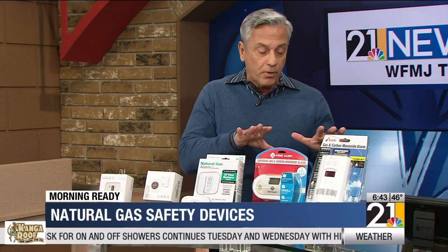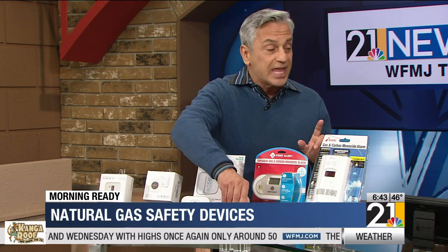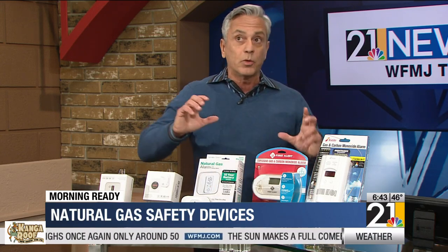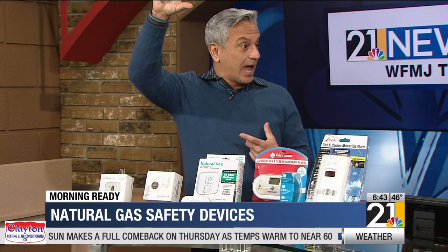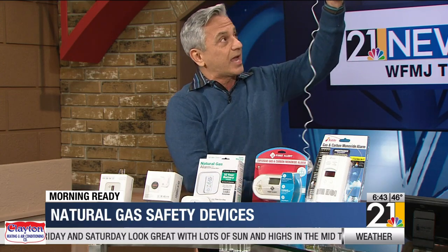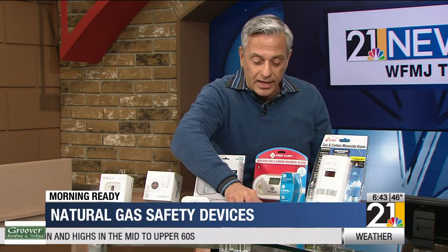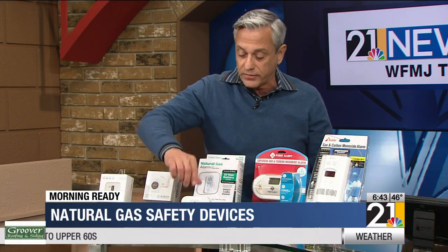The KIDDE and the First Alert are great, reliable products, but they're plug-ins. The issue with that is that for a gas alarm, you want to place them high — 12 inches from the ceiling. Who has plug-in outlets that high? You can mount these high, but in your kitchen, you don't really want a cord hanging there to plug in. It's not very tidy.